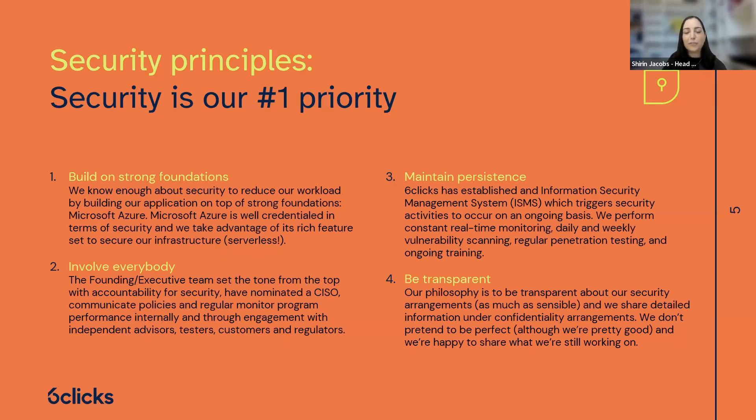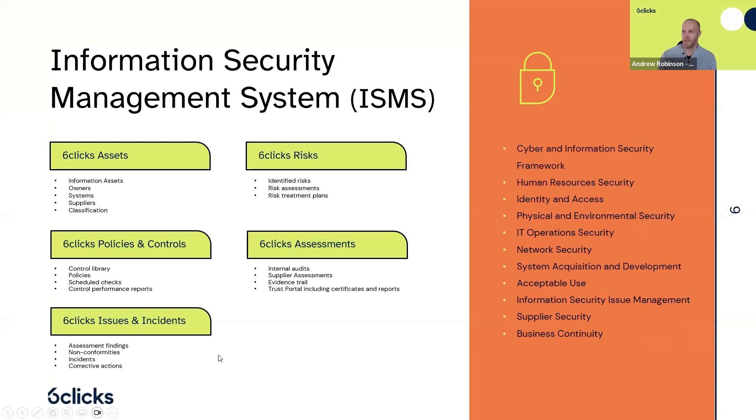I'll add for the transparency aspect — that's what a lot of GRC professionals can relate to. You can't be on top of everything; there's always a new threat, a new standard, and a new control to comply with. Having that transparency with our customers is appreciated, and we'll talk about AI compliance a little later on. Moving on to our information security management system — our ISMS.